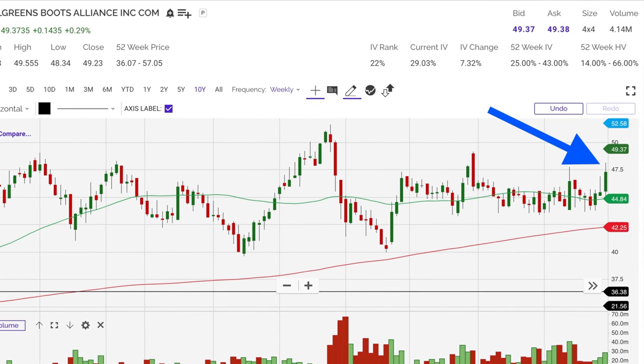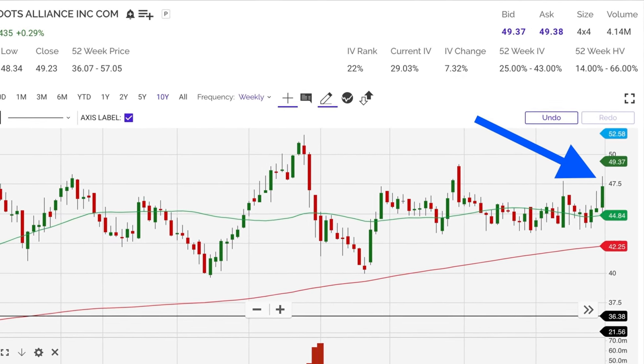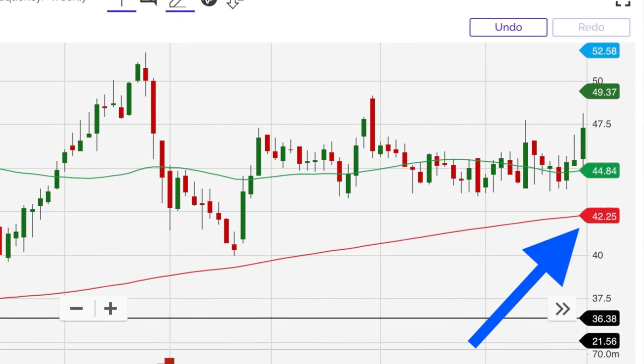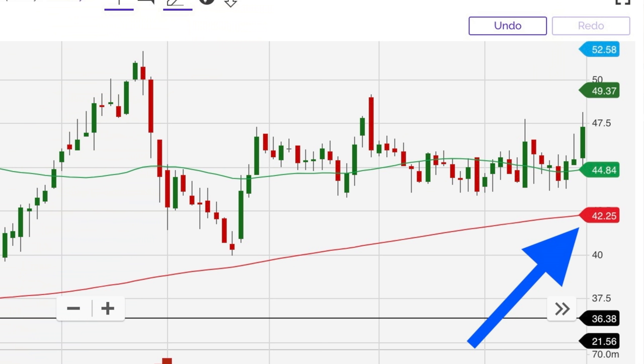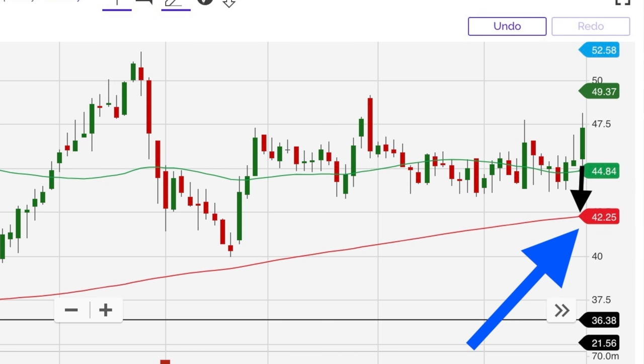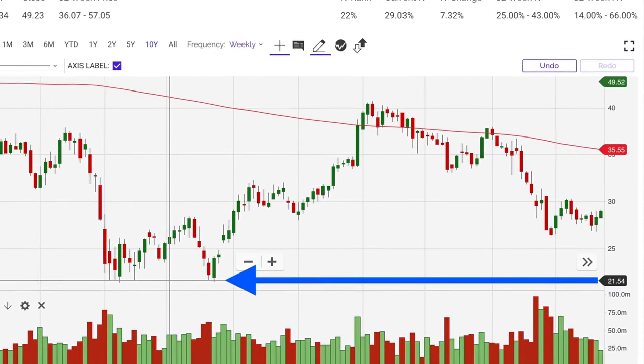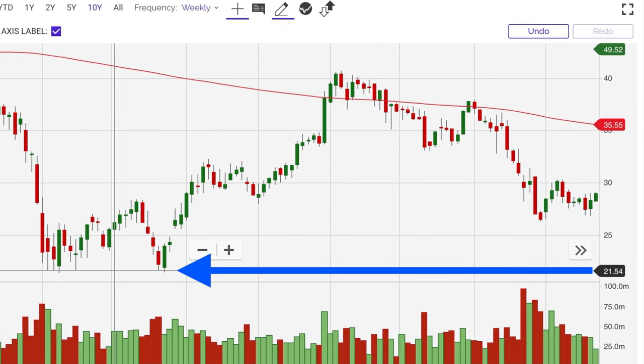Looking at this chart of Walgreens, on the last week of trading shown, Walgreens was trading right around $47.50 per share, while the red 200 moving average was at $42.25 per share. If we had held to our preferred entry point — which is when Walgreens was trading right around the red 200 moving average — we would not have sold a put option that week. We would have waited for it to come back down to around $42.25 before selling a put option. That alone would have saved us 11% of Walgreens' eventual overall 55% decline, and would have saved us from 20% of its overall drop. When you're selling put options, the more support you have right above or at your short put option, the better.